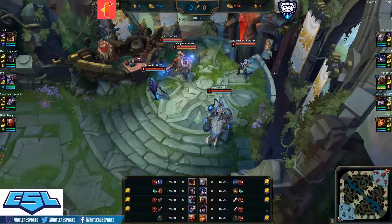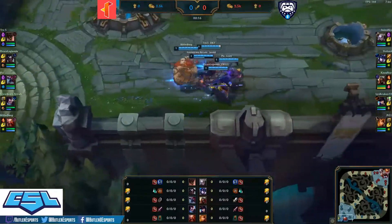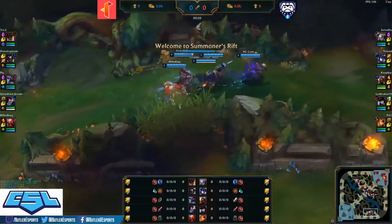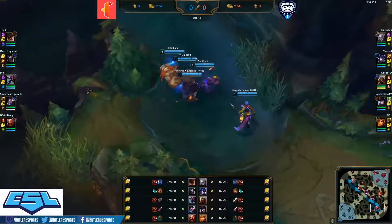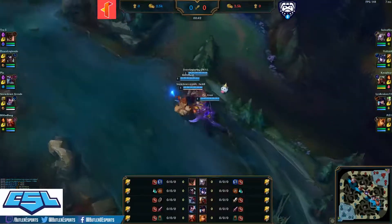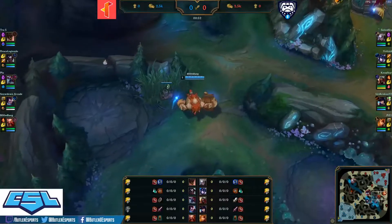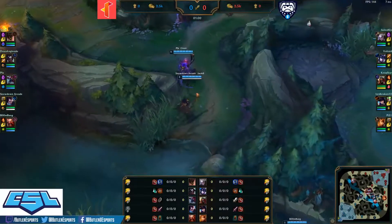Loaded into game two — red side Butler. Pings going out on that bot lane tri-brush from Illinois Institute of Technology. Butler looking to five-point. An invade coming from Illinois Tech, but likely going to be spotted by Leona — yes, spotted. Illinois Tech still pushing forward, getting wards onto the blue buff, but it will be protected by the Kha'Zix.